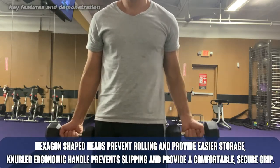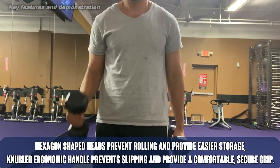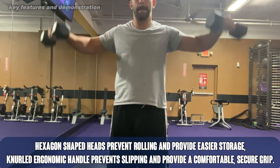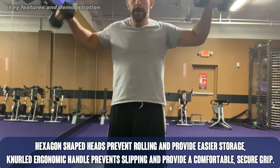They're absolutely amazing, and there is almost unlimited types of workout that you can do with your dumbbells. You can pick the size and weight that you want, but frankly, you don't need every single weight. You can always just increase the amount of reps if it's a little light weight for you.